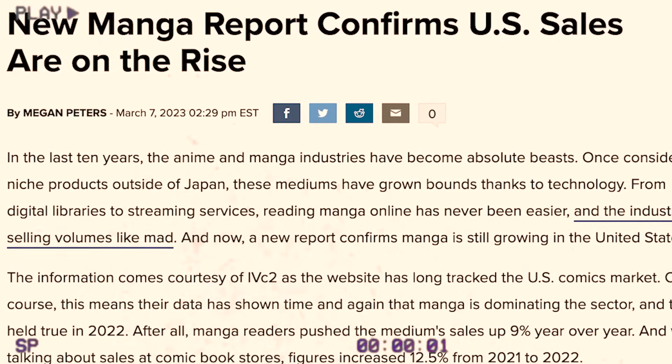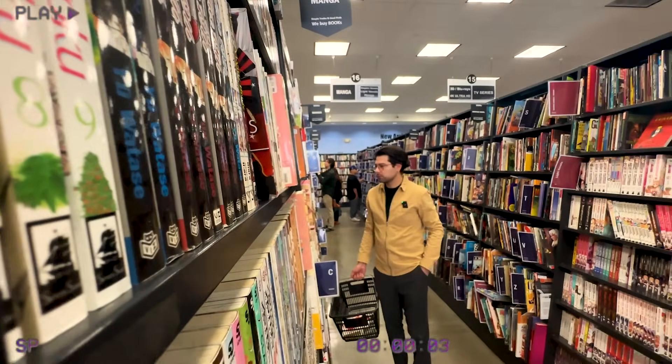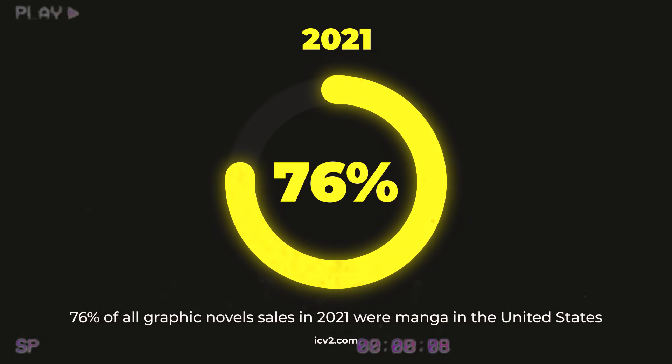For the last decade, both anime and manga have been exploding onto the market. Now enter the pandemic. In 2021, according to IVC2, manga sales rose over 171%, while Bookscan is saying that the total graphic novel sales in the United States are just dominated by the manga market.